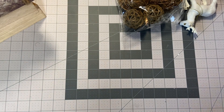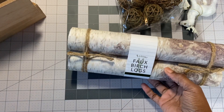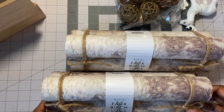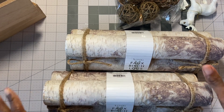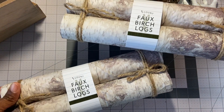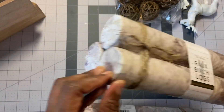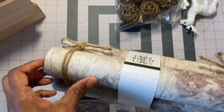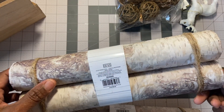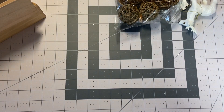Speaking of mantles, at the Bullseye Spot they had these faux birch logs. I have a fireplace, but I don't burn wood in it — I usually put the battery-operated candles, that kind of scene. But this is really going to make it look like a real fireplace with these faux birch logs. They feel like styrofoam with a birch-type covering over them. And these were $5. They had a few left, but I just got two — that's all I need.